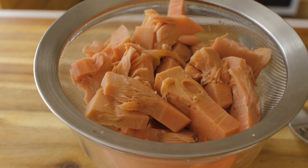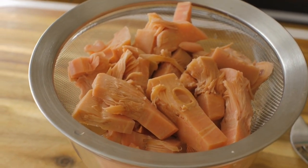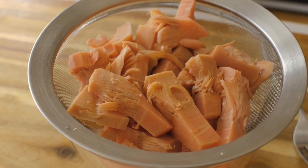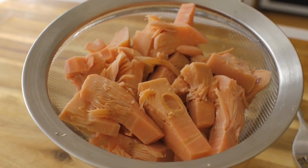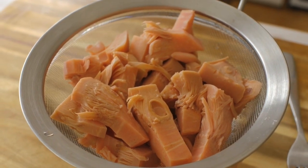Jackfruit also contains vitamins, minerals and phytochemicals that have health benefits. It's a good source of vitamin C, vitamin B6, B3, B2, B9, calcium, magnesium, potassium and phosphorus.